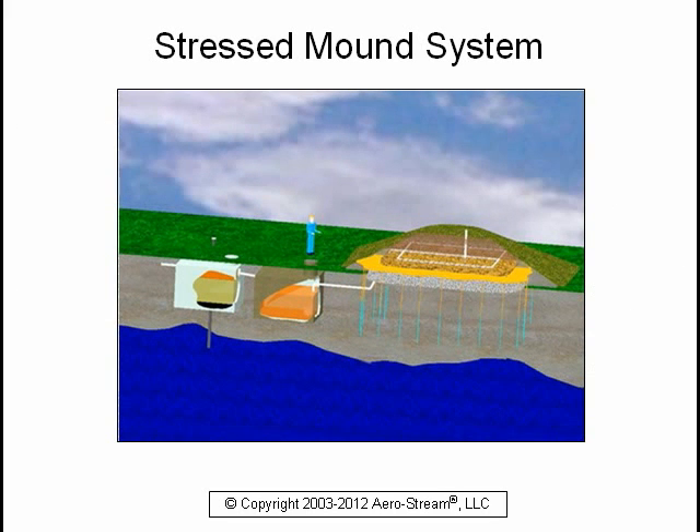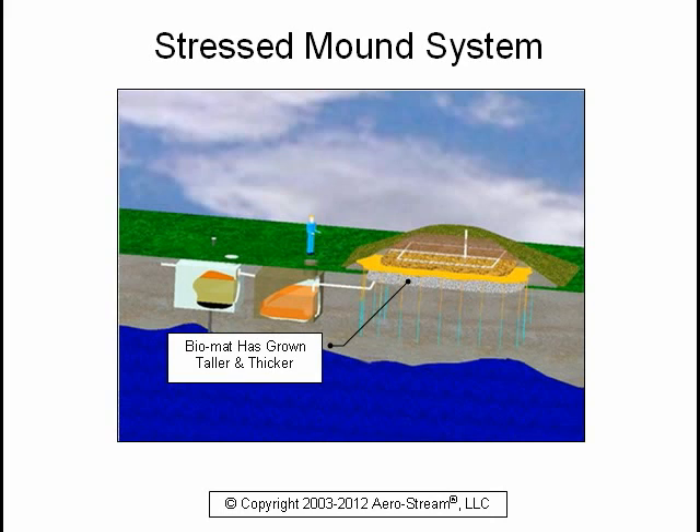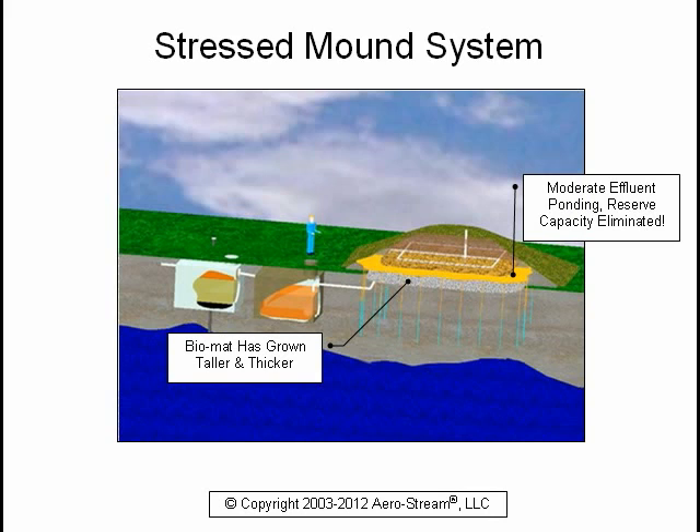This is a stressed system. As you can see, the biomat has grown taller and thicker and is less permeable. There is moderate effluent ponding nearly saturating the distribution laterals, eliminating all reserve capacity. This is the ideal time to begin remediation before sewage leaks onto your lawn.